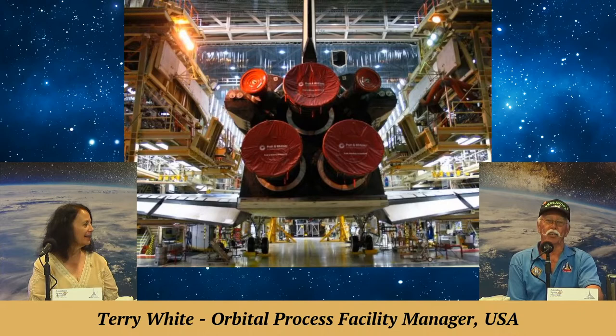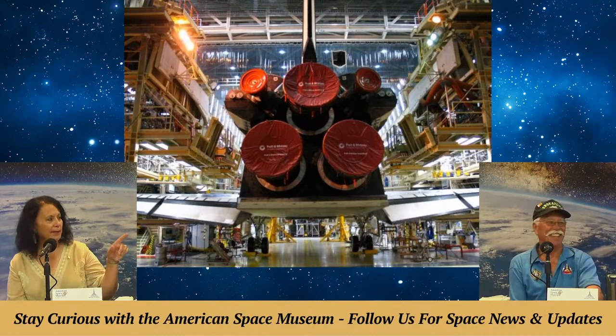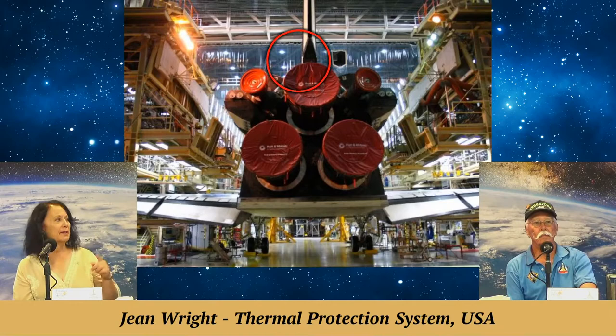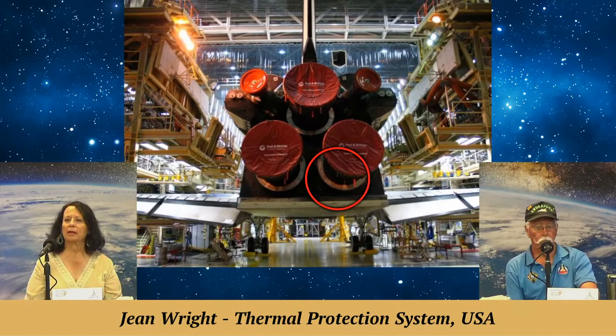One job was changing out all the interfaces for payloads — including removing the toilet, which we called the waste management system. We physically took it out of the orbiter, put it in a special shipping container, and shipped it to our friends in Texas. Then they'd ship us back a nice clean toilet in a couple of weeks. I always like thanking Texans for cleaning our bodies.